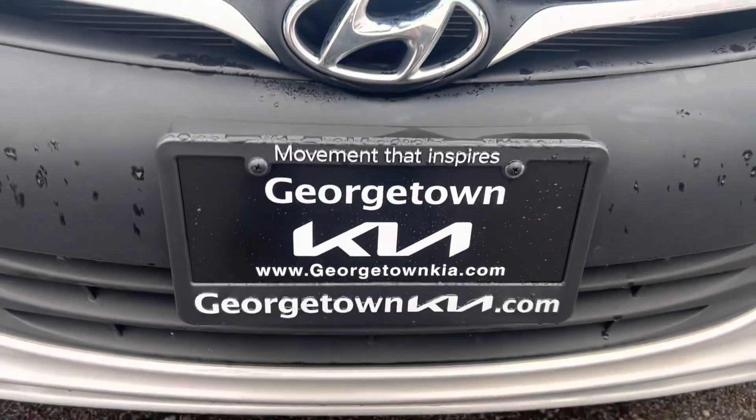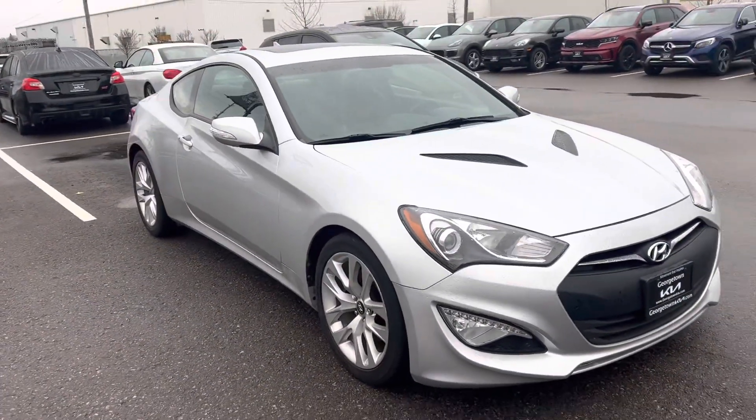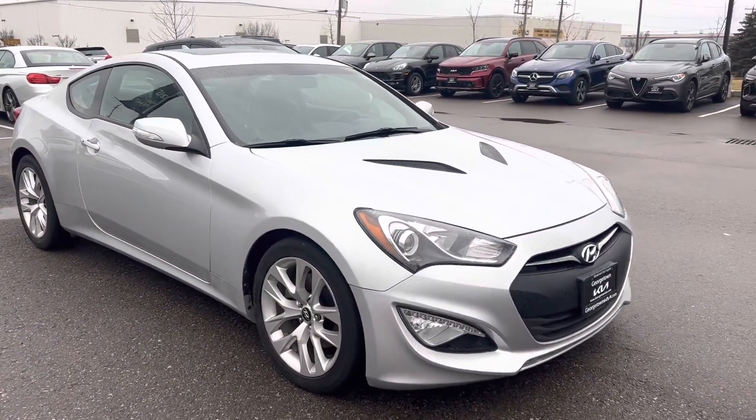Hi Nick, it's Gavin here from Georgetown Kia. I just want to make a quick walk around video for you so you can get a closer look at this beautiful 2014 Hyundai Genesis and see the great condition that it's in.